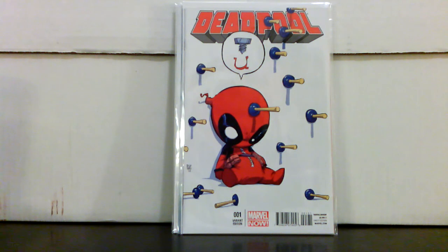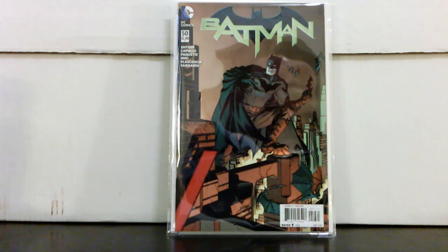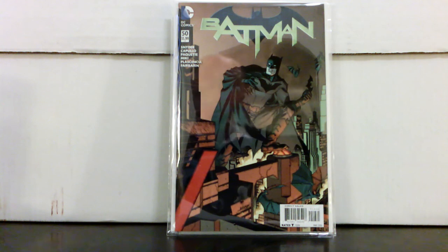I also picked up off eBay Batman #50, the 100-connecting variant cover. I figured you can't go wrong with a 100-page Batman 50th issue. It seems to be hovering right around $50 right now. We'll see long term if it does much — sometimes they do, sometimes they don't.